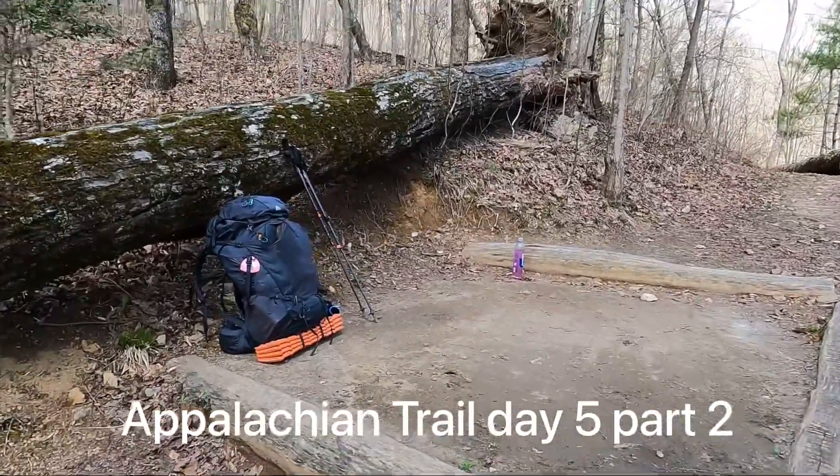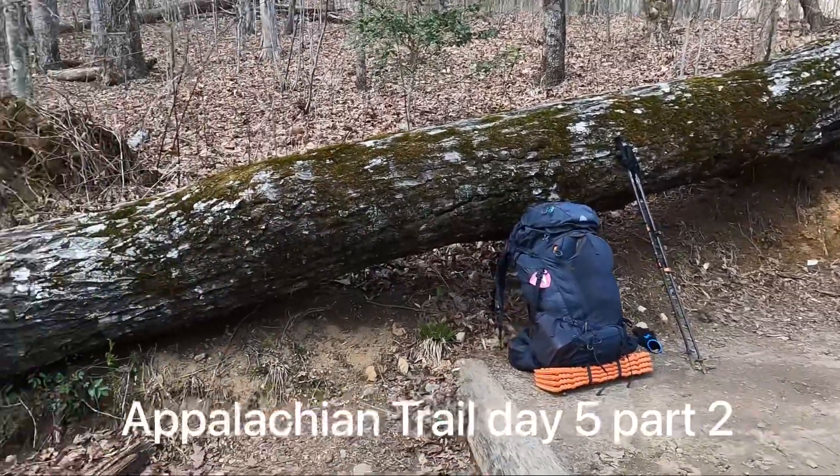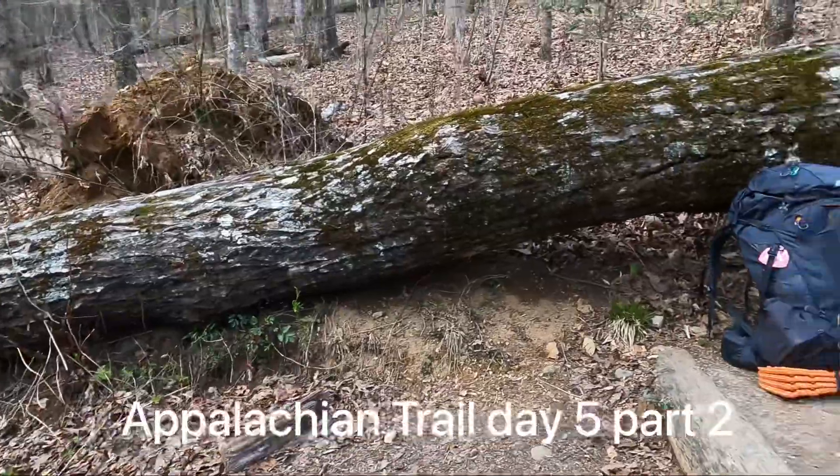This is my home for tonight, with a big giant fallen tree as my backdrop. Let's just hope it doesn't roll over on me.